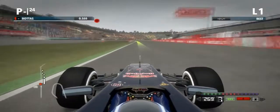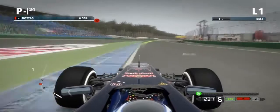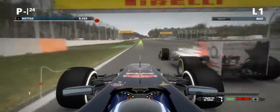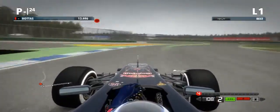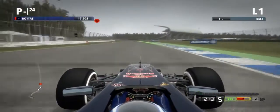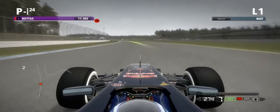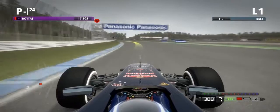Here we go. The first corner is really tricky to get right because you can easily go too slow or cut the corner. Already my fastest first sector is four tenths down on that one — what a mess.